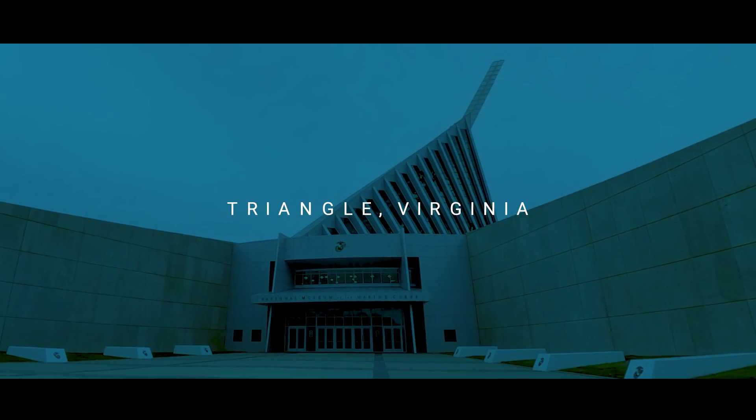Today's adventure starts at the National Museum of the Marine Corps. This museum is really, really cool, so I want to take you inside. Let's go.